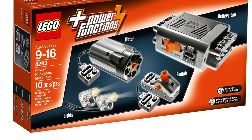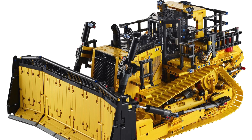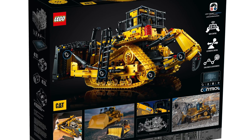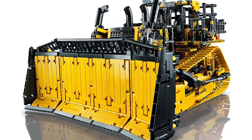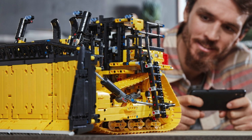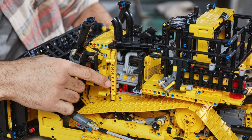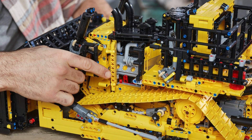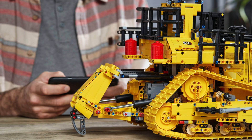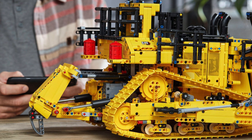Despite that, I think it's the second-best set of the Winter Wave of 2019, only after the remote-controlled Stunt Racer. Another set that utilizes track tensioning is the Cat D11 Bulldozer 42131. Unfortunately, the set does not use any shock absorbers for the track tensioning, and you have to manually adjust the tracks. Furthermore, track tensioning isn't motorized, so it may be a little tedious. Overall, I think the Cat D11 Bulldozer should have had shock absorbers. The Cat D11 looks like an amazing set, even featuring a complex gearbox, and I can't wait to buy it.